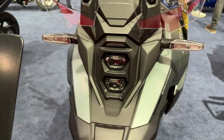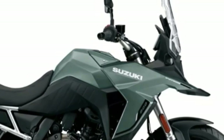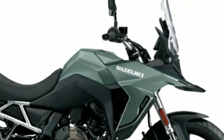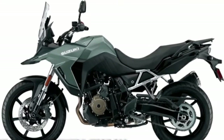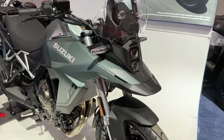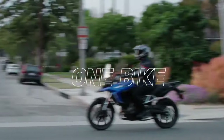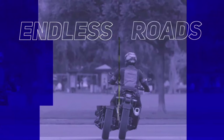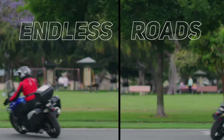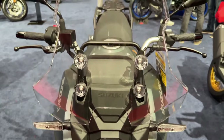Suzuki has launched the V-Strom 800DE Rally Edition in France. Compared to the standard model, the Rally Edition comes with new components. The Rally Edition is currently only offered in international markets. The V-Strom 800DE is positioned above the V-Strom 650XT, and it was back in November 2022 that the V-Strom 800DE was unveiled globally.